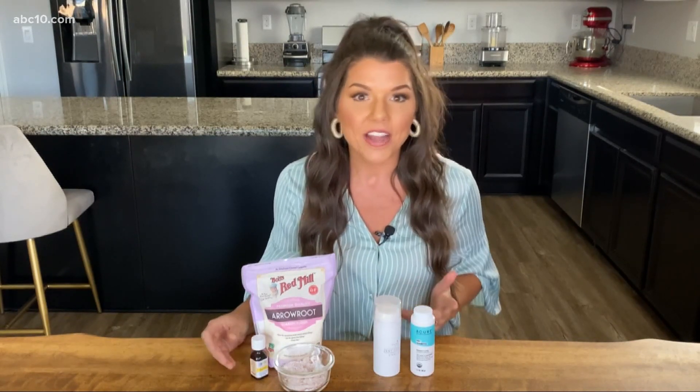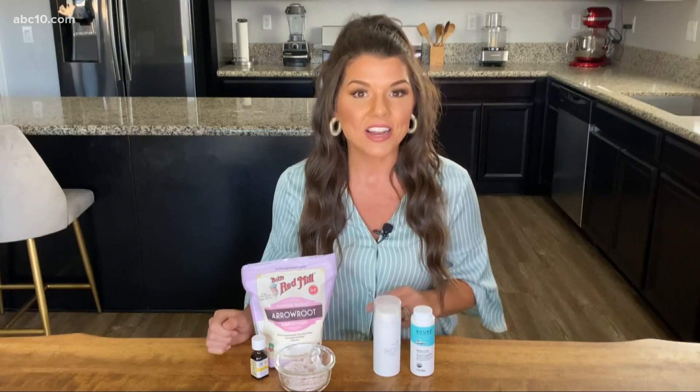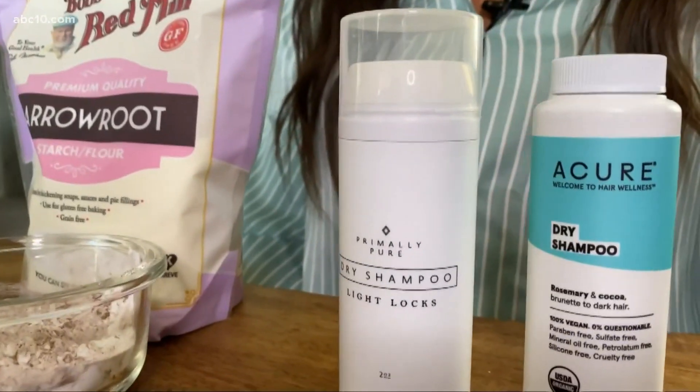But if you really want to save some money, you can easily make dry shampoo yourself. What I do is use a little bit of arrowroot, and since I have darker hair, I'll even add in some cacao powder, then some essential oils to make it smell good — I really love rose for that. Super simple. I keep it in a little jar with an airtight container and it lasts me for a few months. You can get this recipe and all this information at abc10.com/Meg.